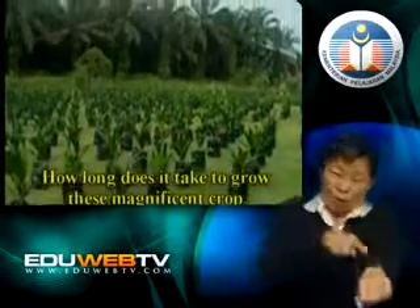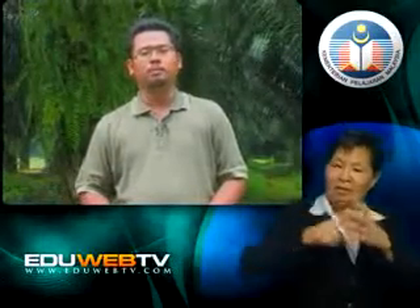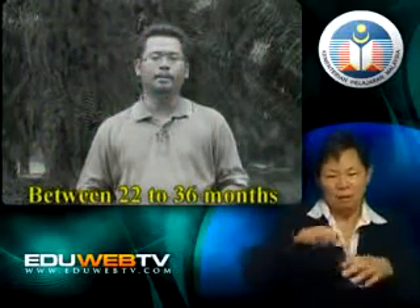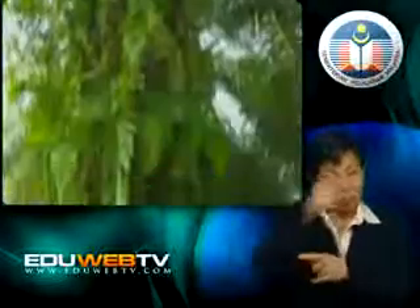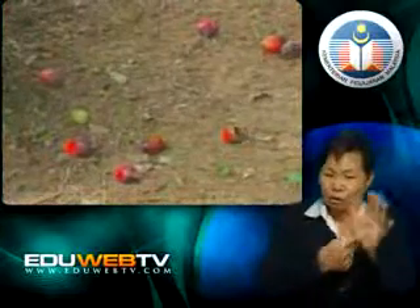How long does it take to grow this magnificent crop? Inche Sharul explains that the crop can start from 22 months, but from 22 to 30 months the fruit is not uniformly setting up. We count the maturity stage from 36 months. Theoretically, it takes somewhere between 22 to 36 months to grow the oil-bearing fruitlets. After 36 months, the fruitlets will grow into even sizes and bear the most oil. In real practice, we harvest the bunches when some of the fruitlets fall to the ground — an indicator that the fruitlets are mature enough to be harvested.